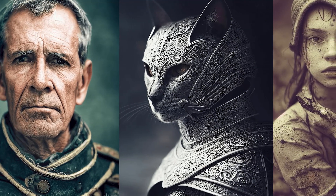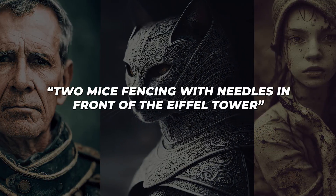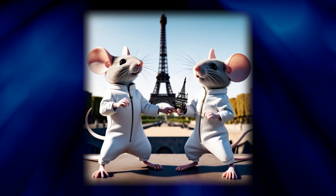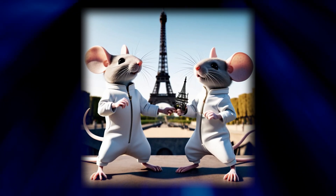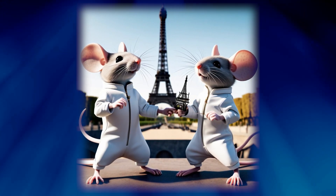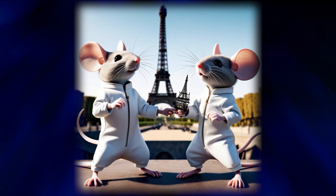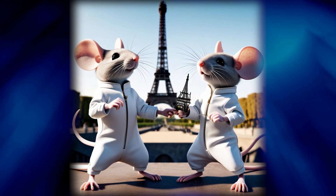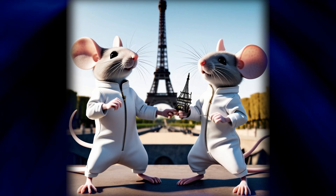With Stable Diffusion, I tried the prompt 'Two Mice Fencing with Needles in Front of the Eiffel Tower.' This yielded a charming digital illustration of two mice dressed in fencing gear, needles in hand, dueling it out with the Eiffel Tower looming behind them. Stable Diffusion understands descriptors like mice, fencing, needles, and the Eiffel Tower to produce a creative image.